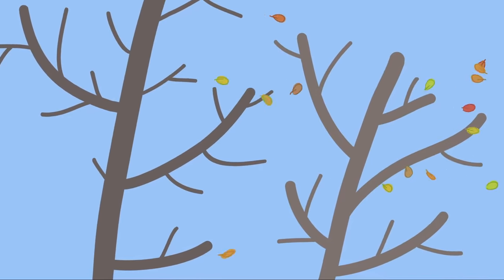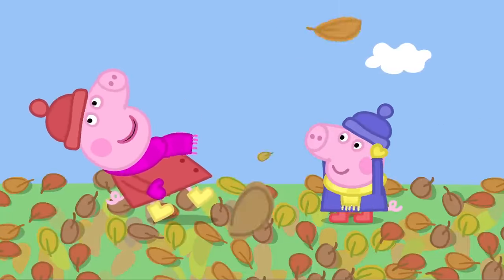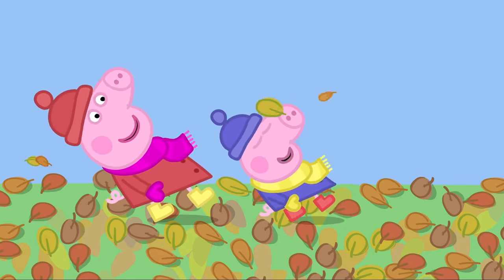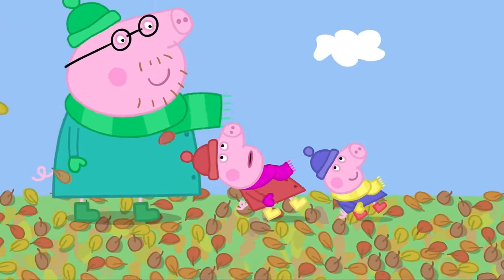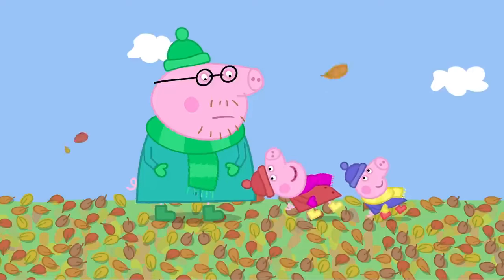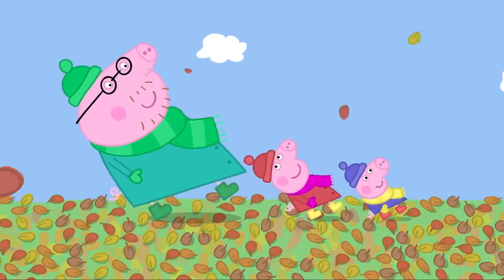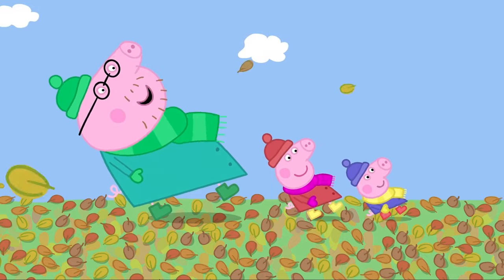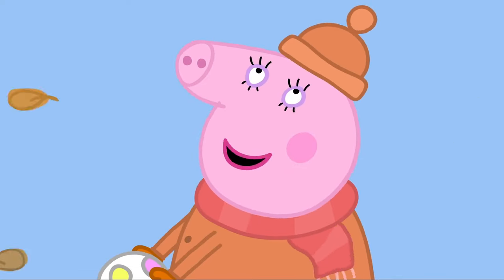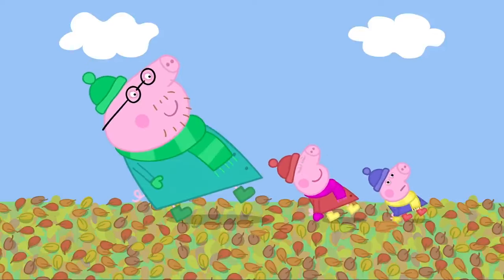The wind is blowing all the leaves off the trees. Look at me — I'm leaning into the wind. The wind is strong enough to hold Peppa up. The wind is strong enough to hold George up. Daddy, have a go. I'm a bit too heavy. Come on, Daddy, it's really fun. The wind is strong enough to hold up Daddy Pig. I say, this is fun. Come on, Mummy Pig, give it a try. But if the wind stops, I'll fall over. The wind won't just stop. The wind has stopped.